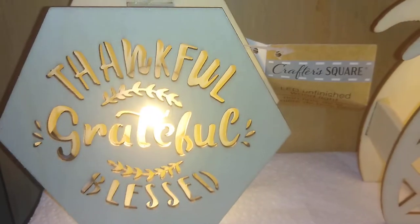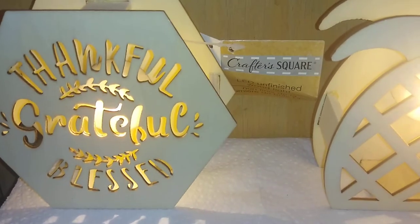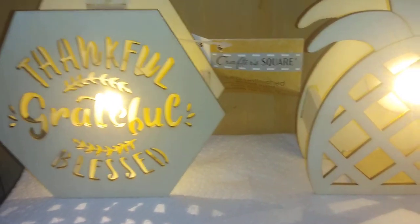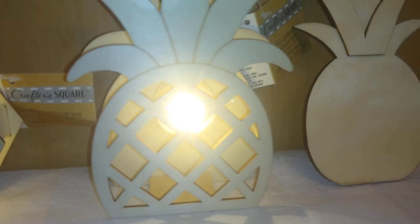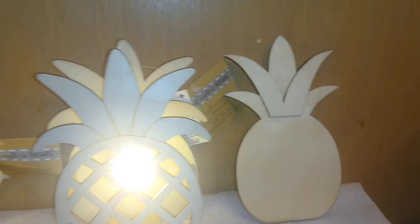Look at these — they say 'Thankful, Grateful, Blessed,' which matches the mantras on the signs I showed you earlier, and they have a little LED light. I think that is cute for a foyer, mantel setting, or even your kitchen. Next is one of my favorite shapes — a pineapple — with LED lighting. They also have a pineapple wood overlay for DIY projects.